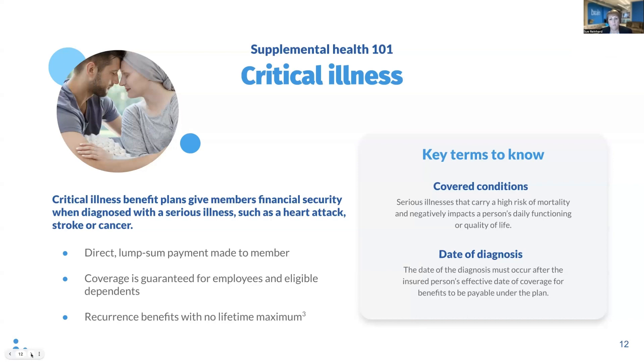A few key provisions for critical illness. The plans will cover a specific list of conditions that are typically major illnesses with very high treatment costs. In order for a benefit to be payable, the date of diagnosis must occur after the insured's effective date of coverage. A recurrence benefit may be payable if a critical illness benefit was paid for the initial diagnosis, even if it was paid under a prior carrier's plan.